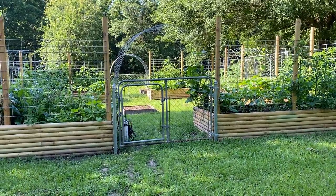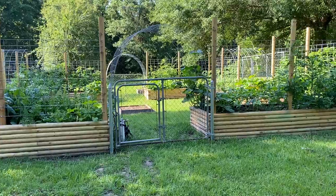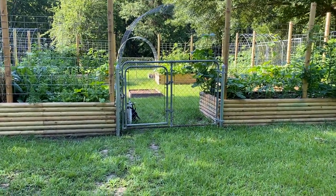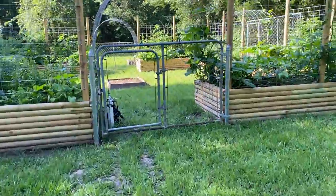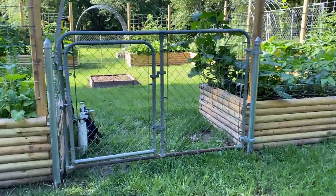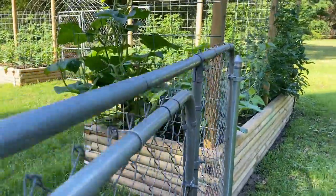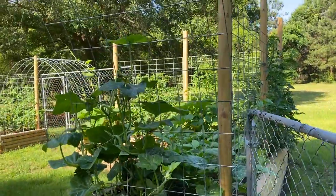Welcome back everyone, it is May 15th. Thought I'd come out and give you another little tour of the garden. It's been a couple weeks since our last tour and figured I'd just show you what's going on, what's going out, what's coming in, all that good stuff.